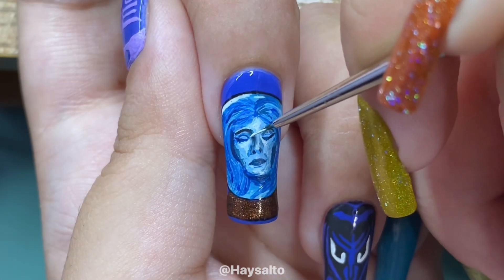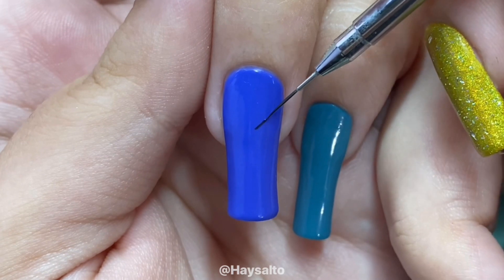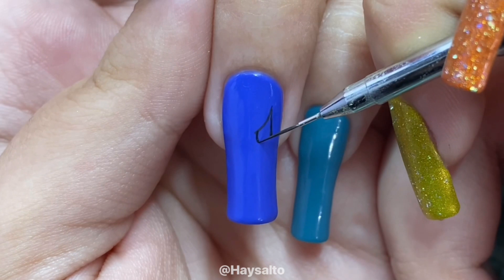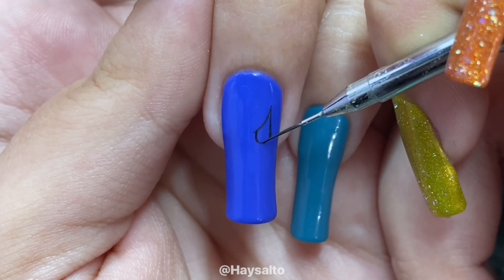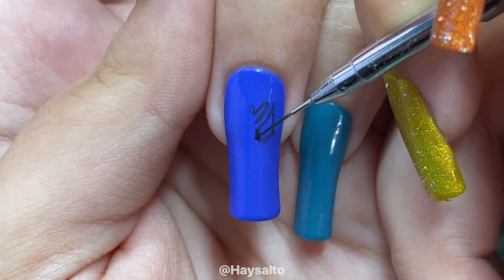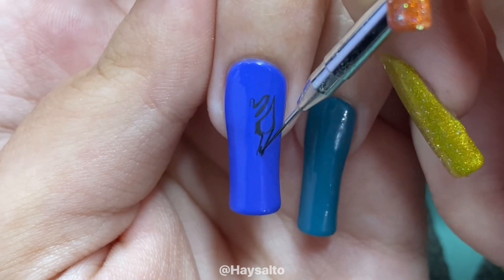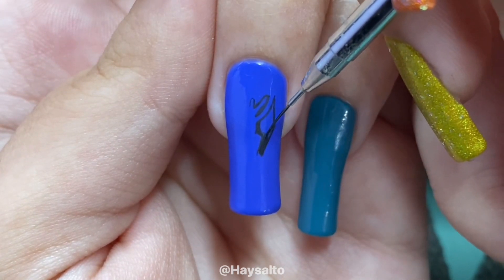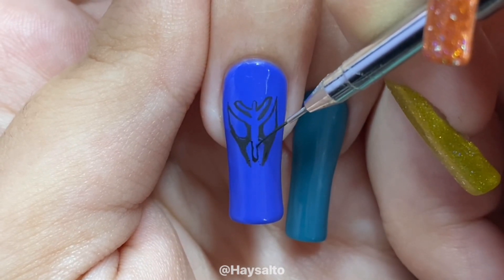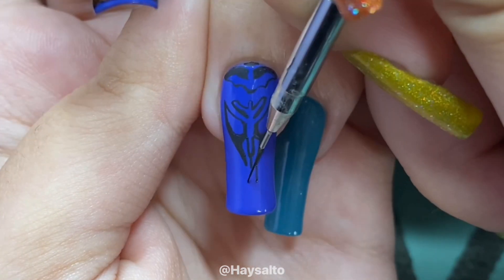And now you can pay extra for Genie Plus and stuff like that to skip the lines, but if you don't have that, you may end up waiting in lines for the majority of your day that cost $100 to get in. Also, the food is so expensive, which is a real bummer because it looks so good. There are whole accounts online, like the Disney Food Blog. The food looks amazing. I want to try the Dole Whip, the coconut Dole Whip. Ugh, I'm such a victim of capitalism.